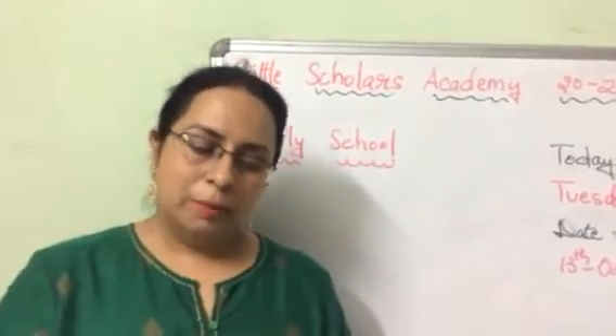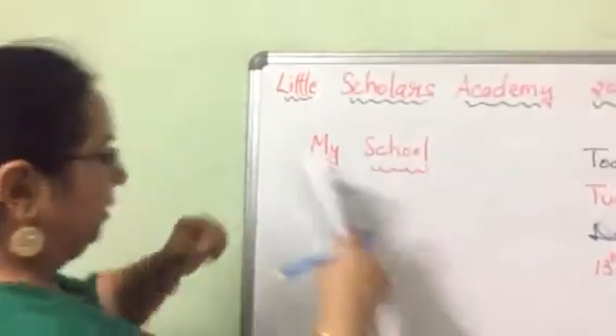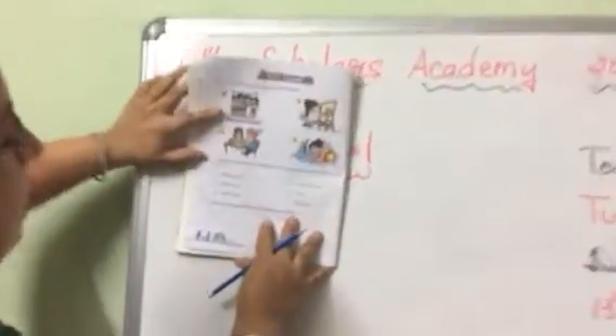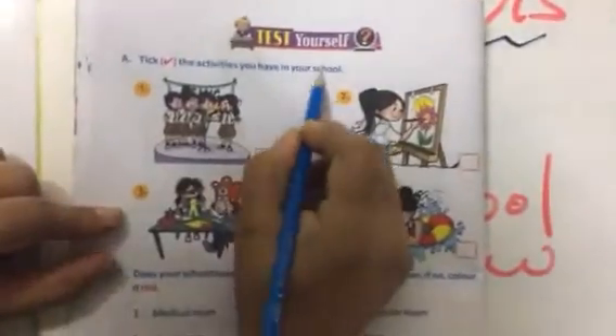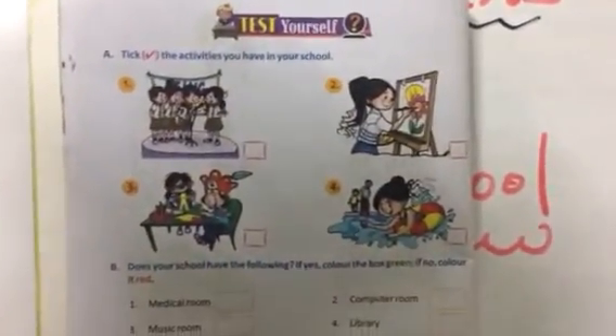Now we will do question and answers. Take out page number 30. First question: tick the activities you have in your school. We will tick which activities happen in school.